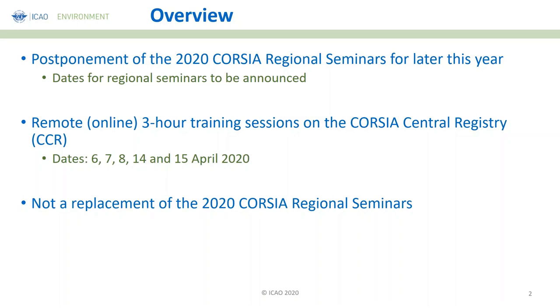Nevertheless, the training and support to our states on CORSIA is very important at this point in time, where you're all finalizing your preparations to submit data on the airline's reports to ICAO. Therefore, we found that having a remote online training to make you acquainted with the CORSIA Central Registry would be quite useful. That would highly facilitate the face-to-face trainings later in the year. We have prepared this remote online 3-hour training session, with follow-up sessions on the 14th and 15th April as well, covering all the regions intended for the CORSIA face-to-face trainings.